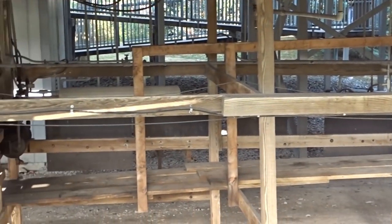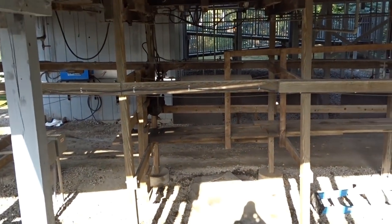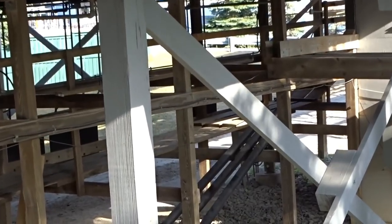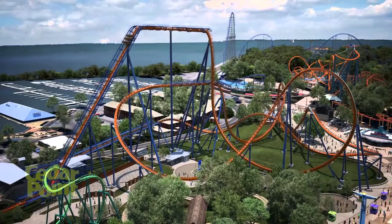Mine Buster has some weird activity going on — fresh wood is being placed on a new structure underneath it. It looks maintenance-related, so nothing like an RMC conversion, but it's definitely something interesting to pay attention to.